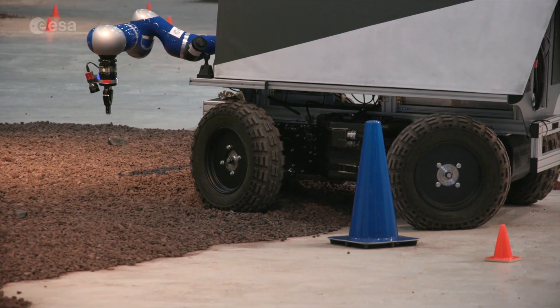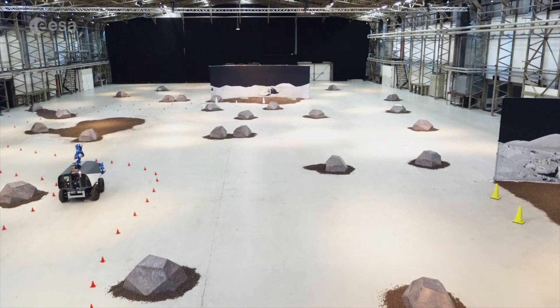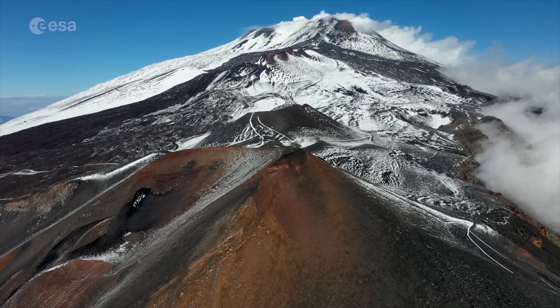Of course we did that in a hangar — we want to control the environment, we want to control the experiment a little bit. But our next step will be to go into an analog site. We plan to go to Mount Etna next year to do a full-scale rehearsal, and when Luca is back from the station, he will be again put to the test next to his hometown in Catania.